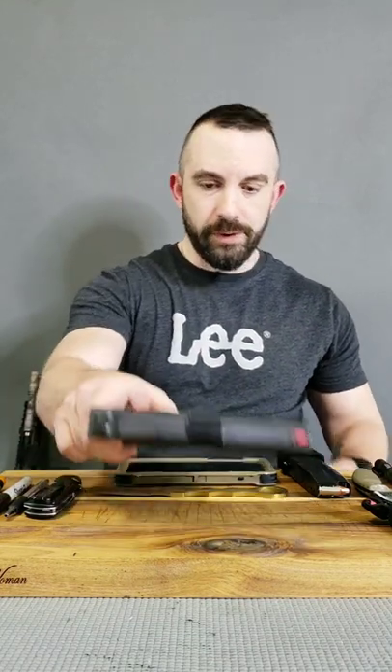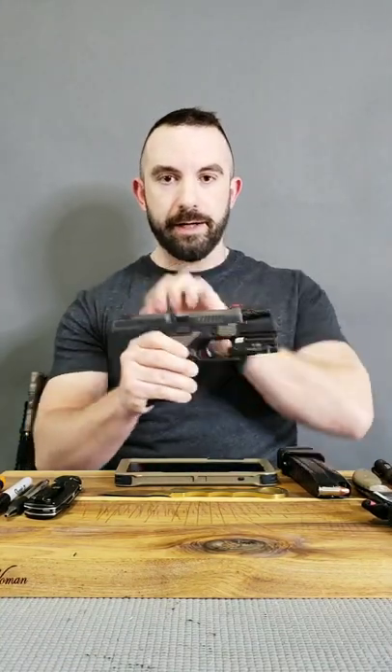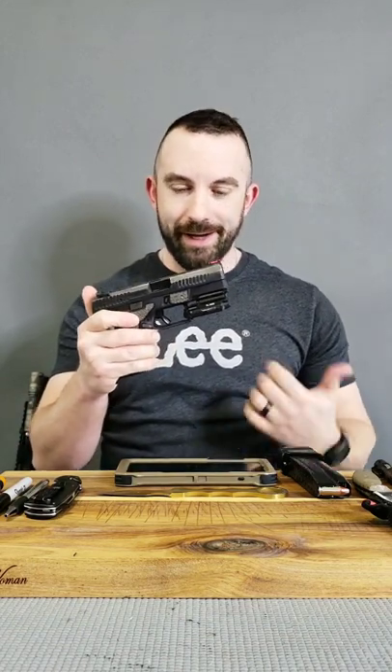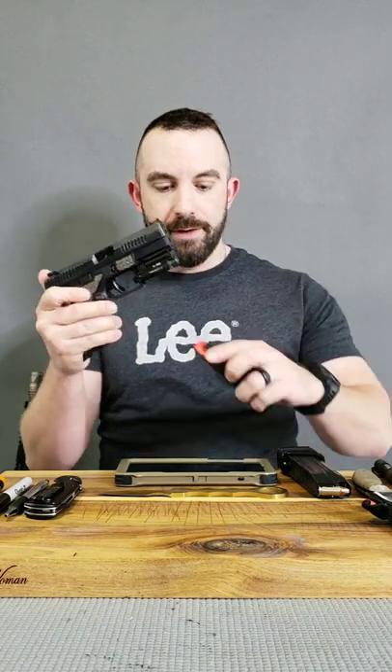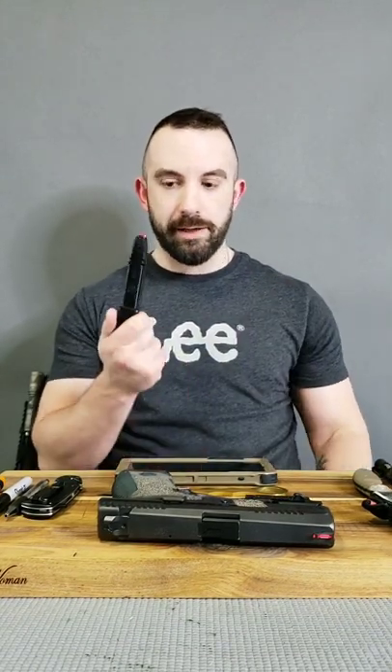Obviously some things need less explaining than others, so I'll start with those. The CZ P10C 9mm is the gun I carry every day right now. It's 15 rounds plus one, though I just run 15 rounds in the mag. I also carry a spare mag — 20 rounds with an extended base plate from Shield Arms. It works well, no feeding or reliability issues at the range, with both ball ammo and defensive ammo.